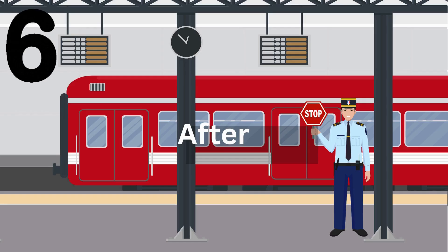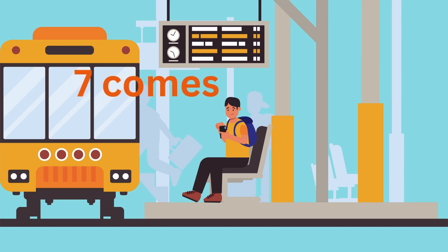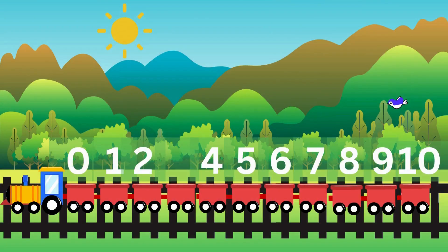Now let's ask another question — which station comes after six? That's right, it's station seven! Seven comes after six. Great thinking! Oh no, one of the numbers is missing!